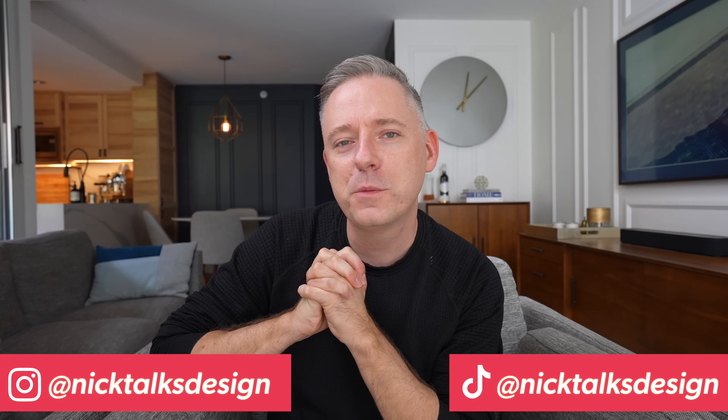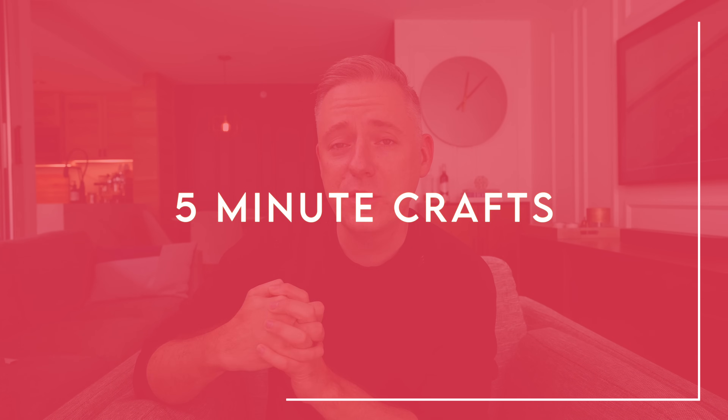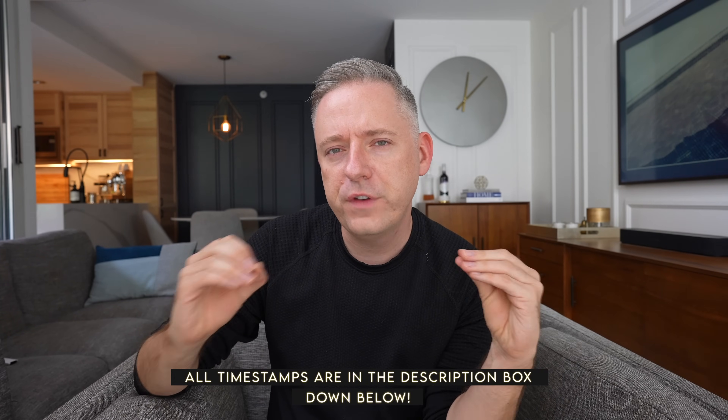Hi everyone, it's Nick. Welcome and welcome back to my channel. In this video today I'm going to be reacting to 5-Minute Craft TikToks and YouTube videos that they have done over the years that are in like the home decor sort of niche.